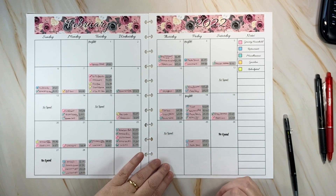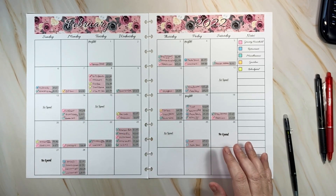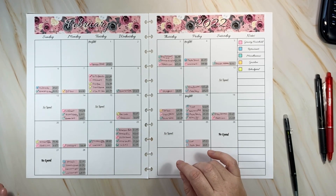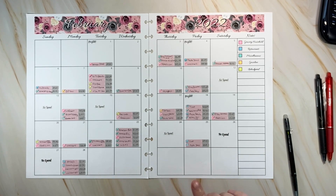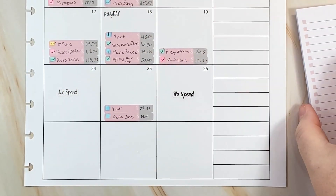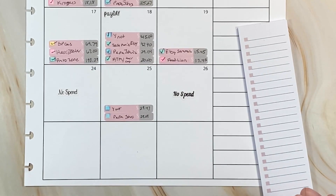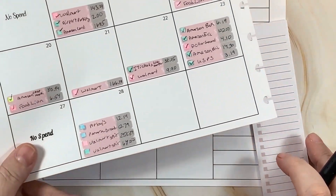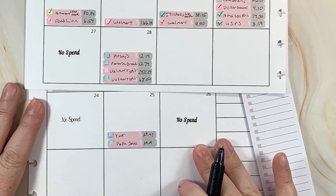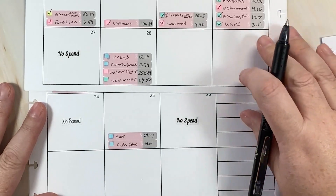I want to zoom in so you can see these better. I need to find my sticky note where I wrote this stuff — I'll be right back. Okay, I'm back, found my sticky note. I'm going to pull these two pages and stack them on top of each other. I had a no-spend on Saturday, though it's kind of a lie because we did go out to eat — we just put it on the credit card for the extra points on our expensive dinner night.